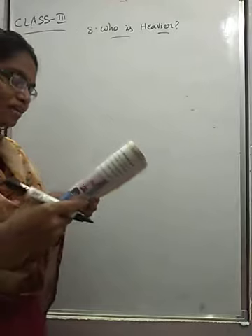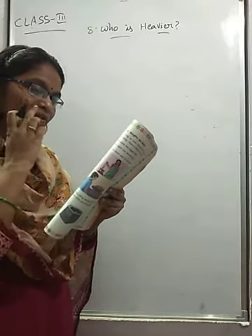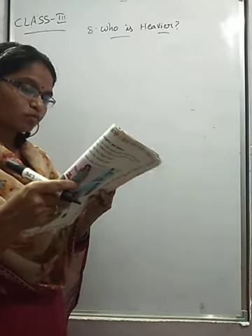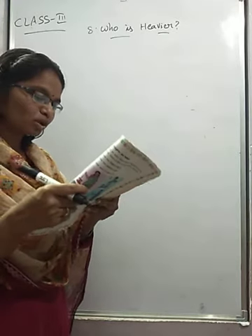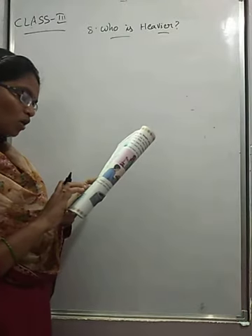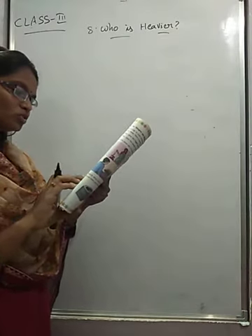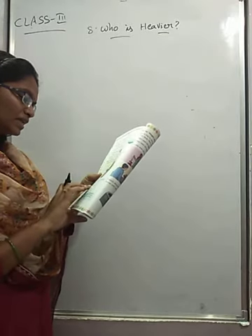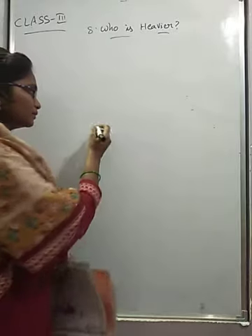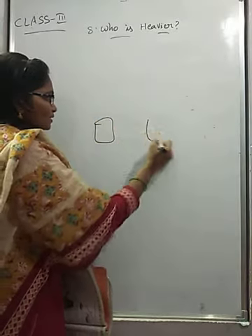Next activity — take one kilogram of mud or sand, divide it equally into two bags, and use the balance to check if both bags have equal weight. Each bag of mud will be your half kilogram weight. Use it to weigh some things around you.